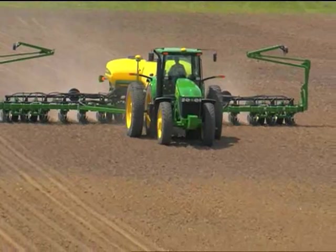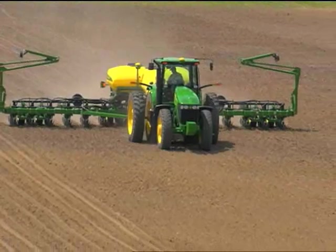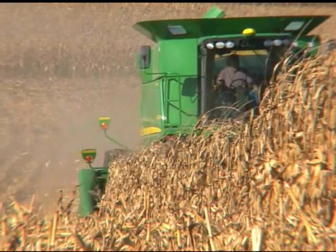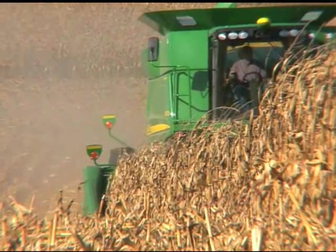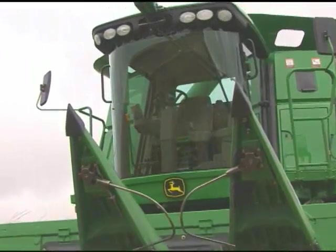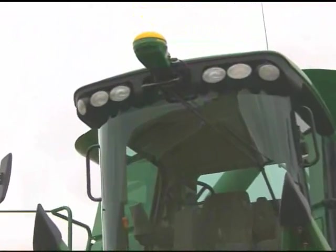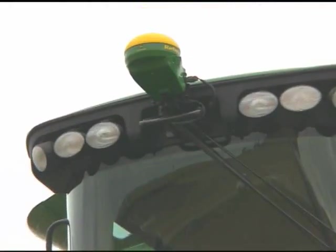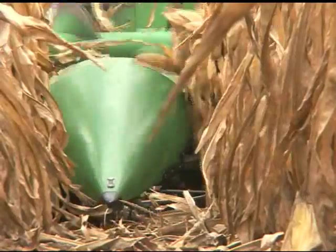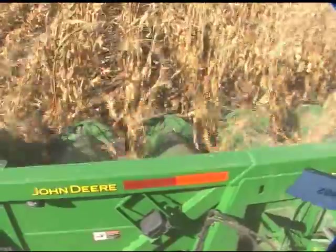Swath Control Pro for planters works with the AutoTrack system in your tractor to turn planter row sections off and on at the appropriate time, significantly reducing the amount of seed you use. For those of you in corn country, AutoTrack Row Sense brings the benefits of hands-free guidance to your corn harvesting operation. Mechanical feelers fuse data together with GPS information from the Starfire ITC receiver to provide the most accurate automatic guidance system for corn in the industry. Row Sense accurately guides the combine down the row, whether it be straight or curved, through waterways, or even in downed corn.